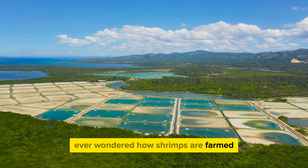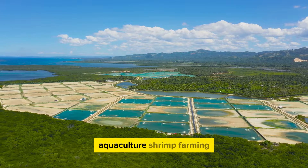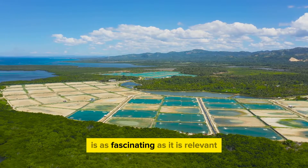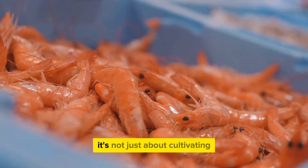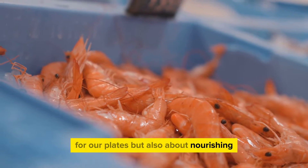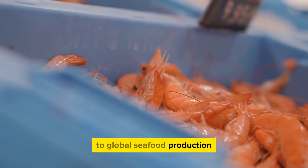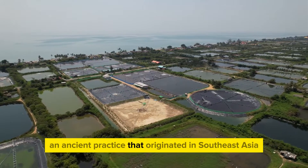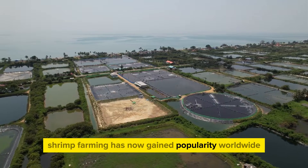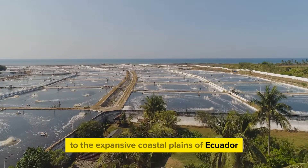Ever wondered how shrimps are farmed? Today, we delve into the intriguing world of shrimp aquaculture. Shrimp farming, a booming sector within aquaculture, is as fascinating as it is relevant. It's not just about cultivating these delectable crustaceans for our plates, but also about nourishing a sustainable industry that contributes significantly to global seafood production. An ancient practice that originated in Southeast Asia, shrimp farming has now gained popularity worldwide, from the lush paddy fields of Thailand to the expansive coastal plains of Ecuador.